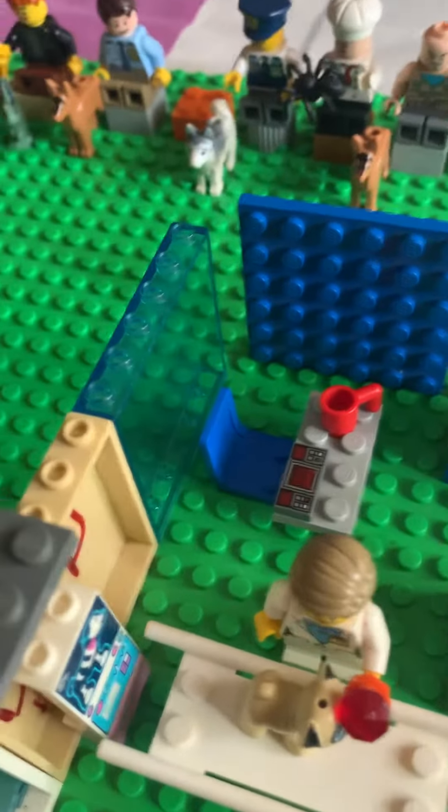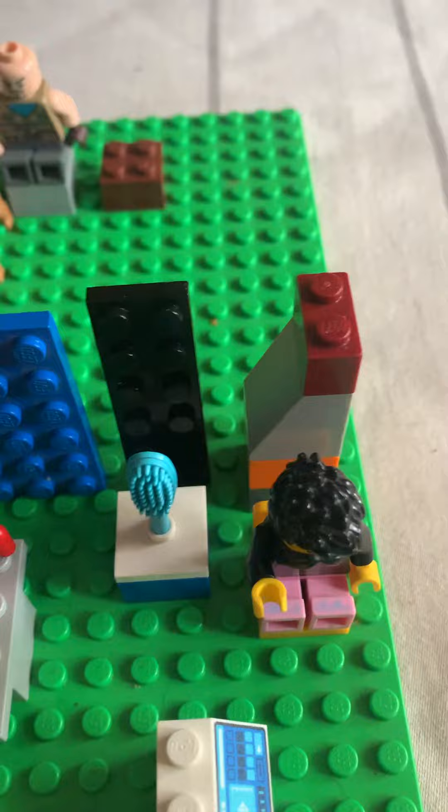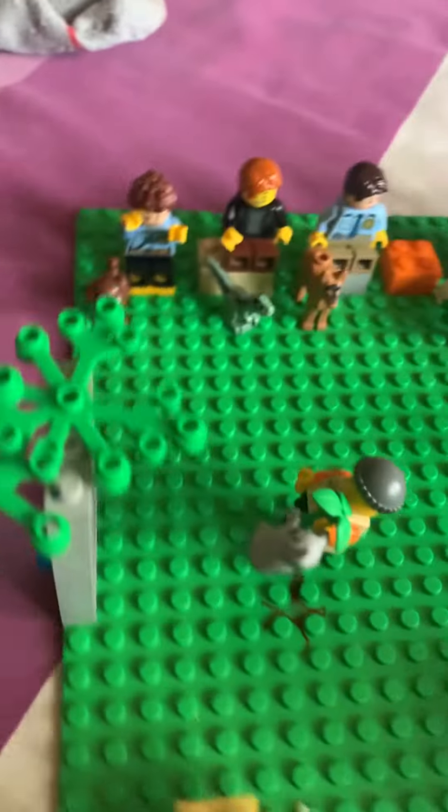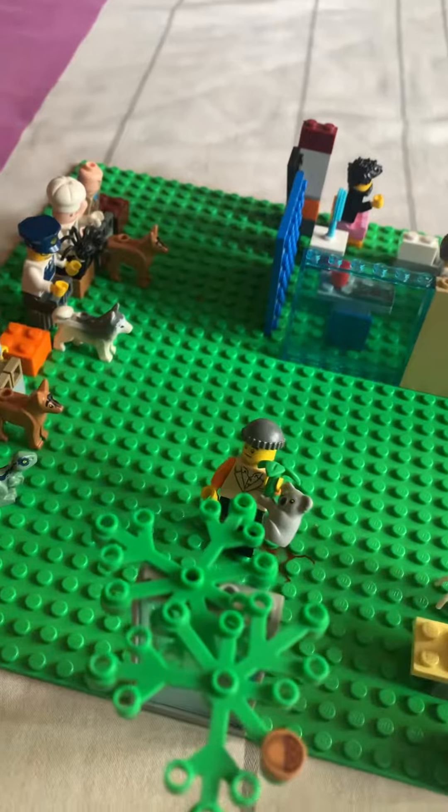This is just walls I made, and I put this wall to give it a broken look. I just put these plants in for design. I hope you guys enjoyed this MOC of the LEGO vet!